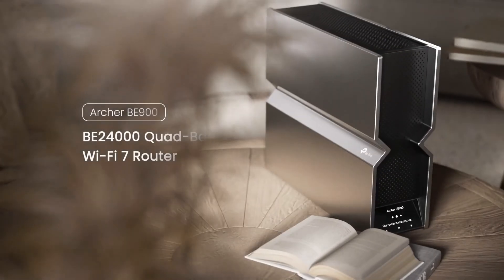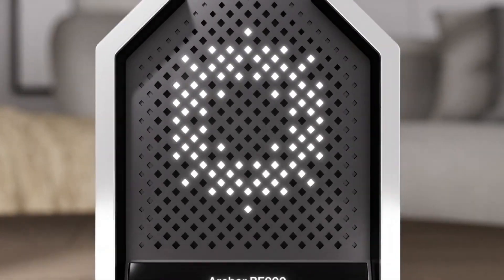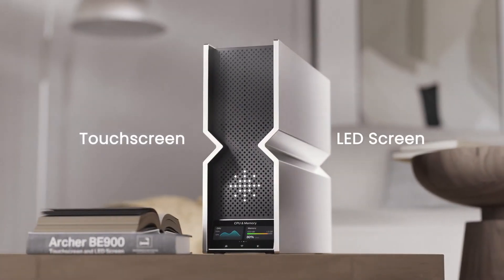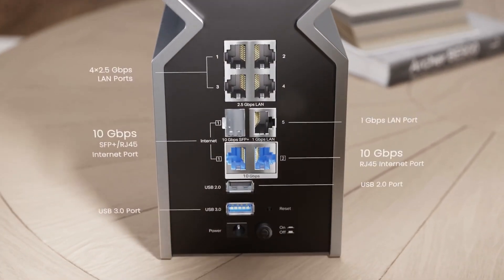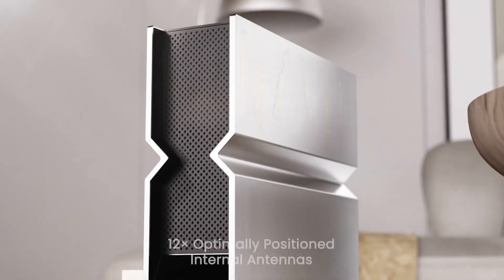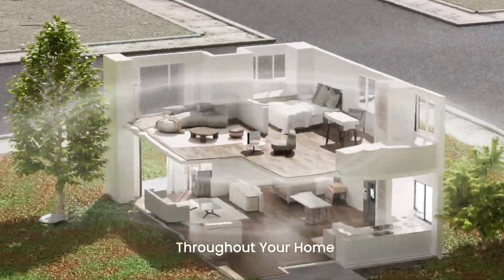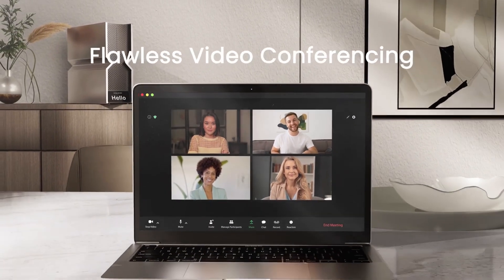Taking first is the TP-Link Archer BE900, a quad-band Wi-Fi 7 beast delivering up to 24.4 Gbps, 12 internal antennas, 2 10 GbE ports, 4 2.5 GbE LAN ports, and SFP+ support. It's a future-proof marvel for pro gamers, creators, and high-speed setups — a clear leader in raw performance.